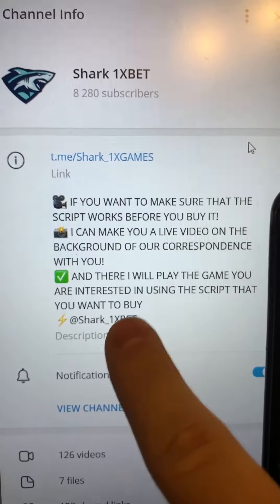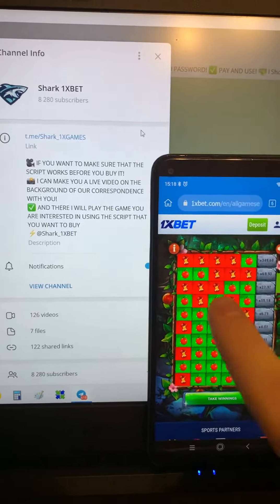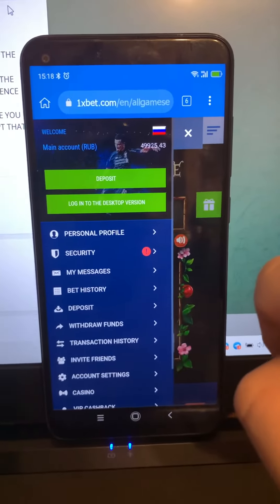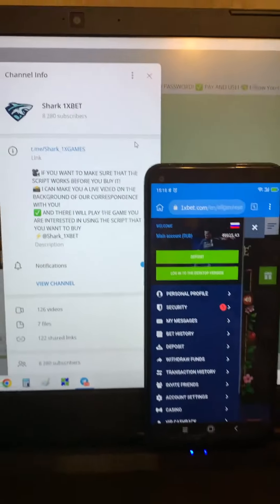My official Telegram channel — message me if you want this real working script hack for 1xbet Apple Fortune game. And you see guys, I win money. It's really amazing and works perfect. My official Telegram channel and message me if you want this hack.